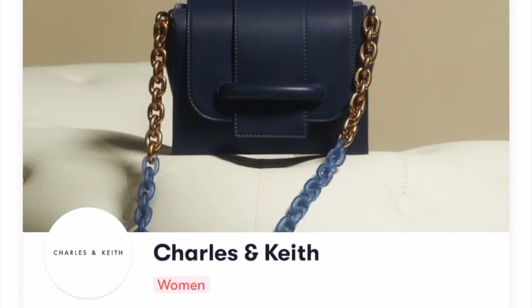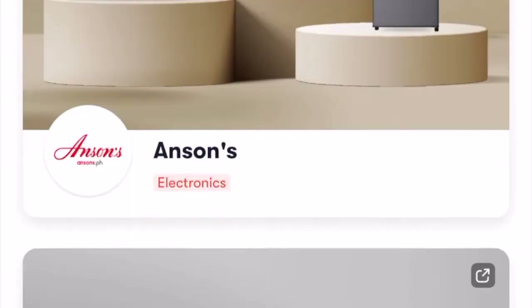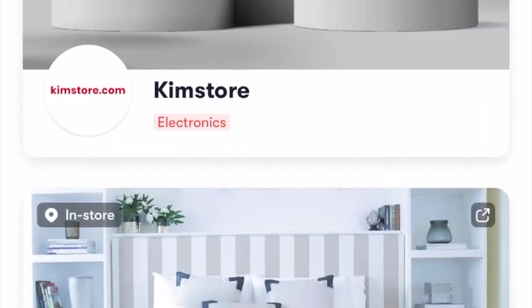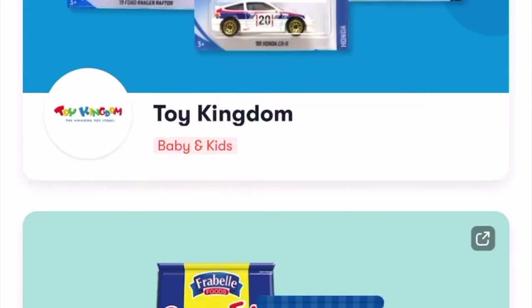I will also show you some merchants where you can use the Atome app. I think this would be very helpful for people buying appliances for their home, as you can split the payment into three equal payments.